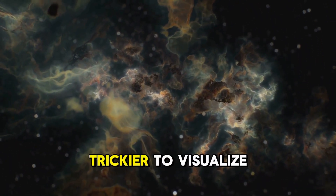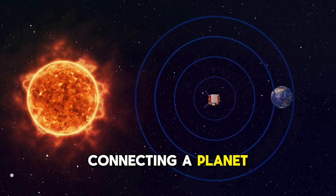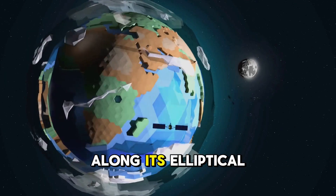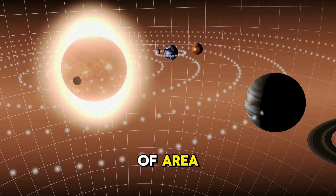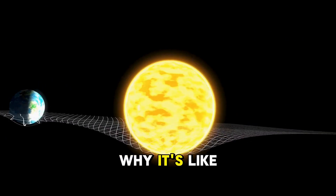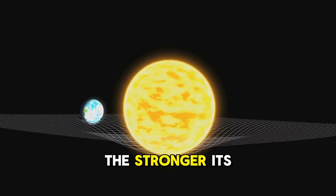Kepler's second law is a bit trickier to visualize, but stick with me. It explains how the speed of a planet changes as it travels around the sun. The law states that a line connecting a planet to the sun sweeps out equal areas in equal times. Picture a giant imaginary line connecting Earth to the sun. As Earth moves along its elliptical path, this line sweeps across an area of space, and it sweeps out the same amount of area over the same amount of time, no matter where Earth is in its orbit. This means when Earth is closer to the sun, it's moving faster; when Earth is farther away, it's moving slower. It's like a cosmic game of conservation of energy — the closer you are to a large object, the stronger its gravitational pull and the faster you move.